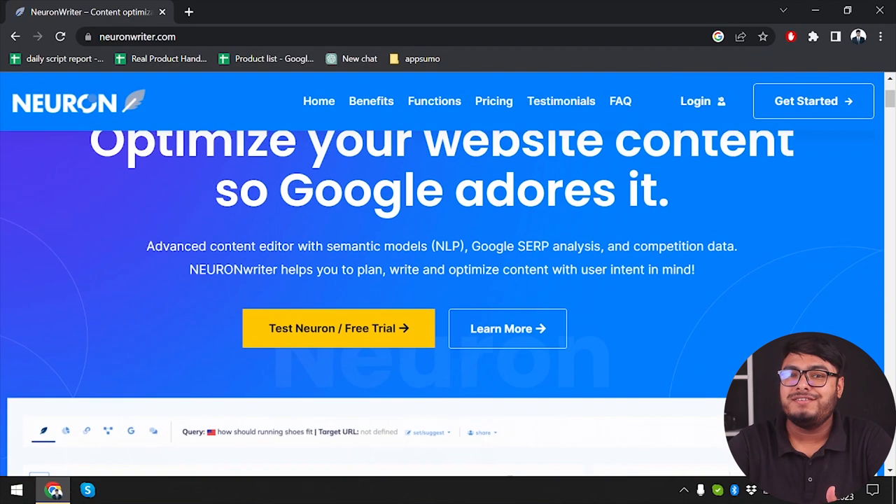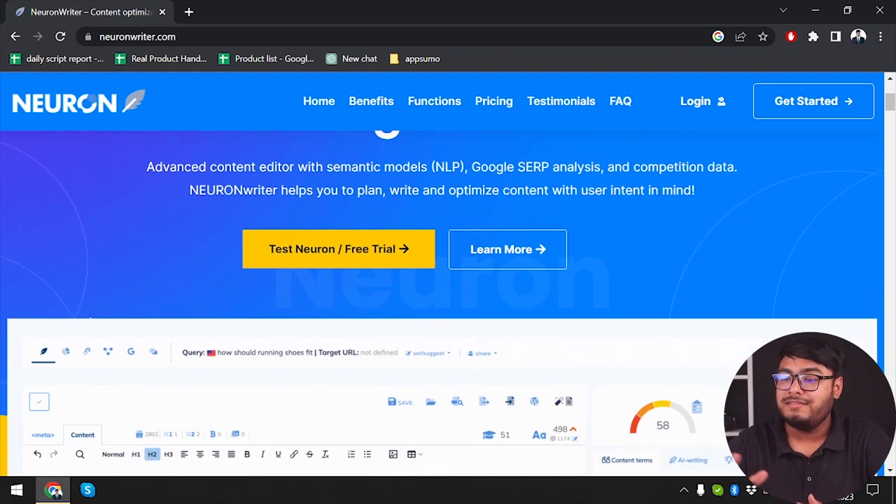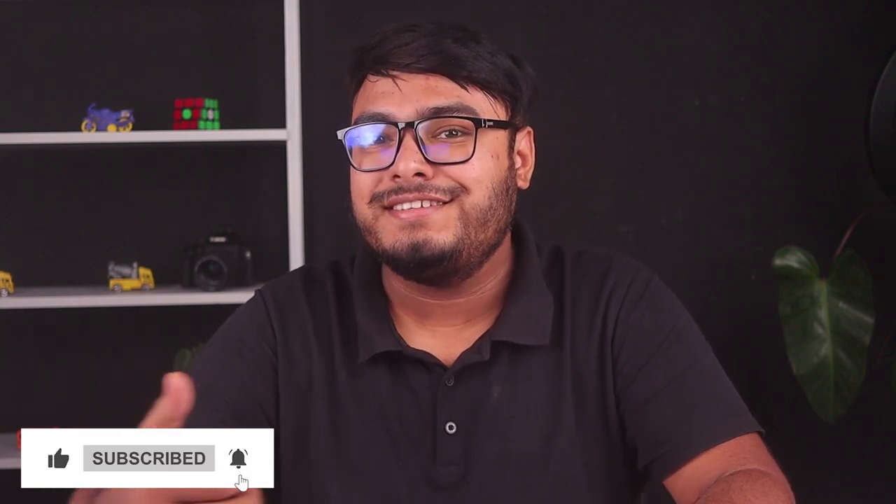Whether you're a blogger, a content creator, a novelist, or simply someone who loves to write, Neuron Writer is designed to take your writing to the next level. It uses the power of artificial intelligence to assist you in generating high quality content effortlessly. So if you are in need of great tools like these, subscribe to our channel for getting more content like these in the future.